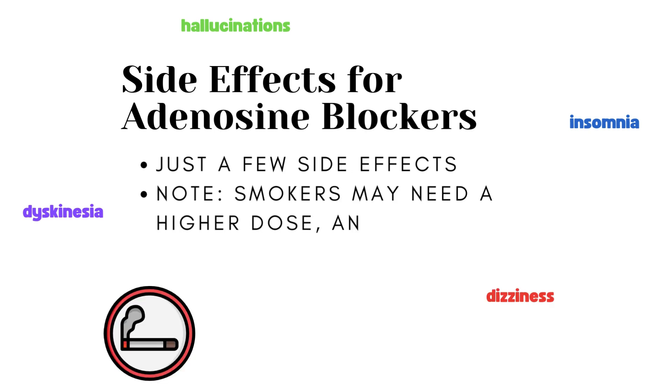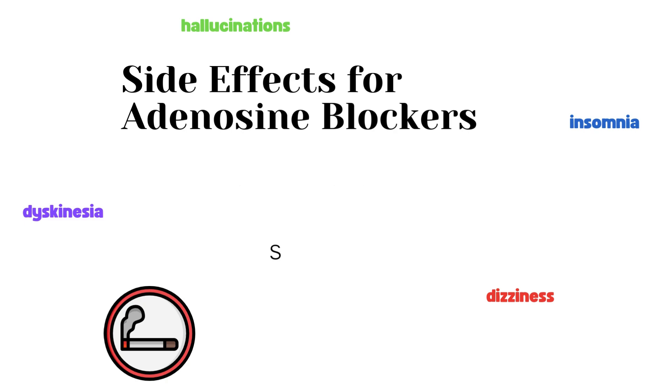There is an important note for smokers: if someone smokes 20 cigarettes a day or more, then a higher dose of this medication will be required, and they also have a higher occurrence of insomnia. So if you're a heavy smoker, you probably don't want to take that medication.